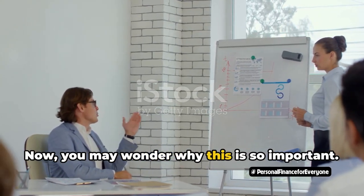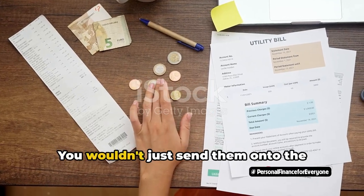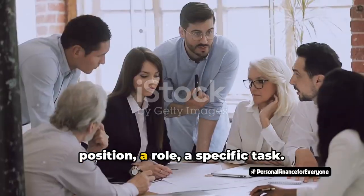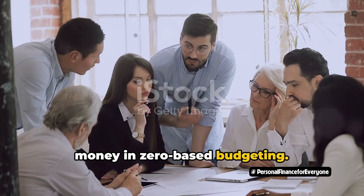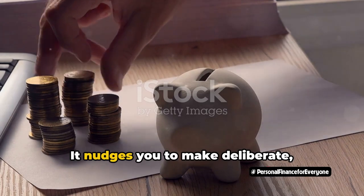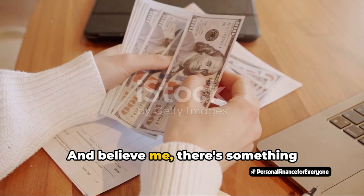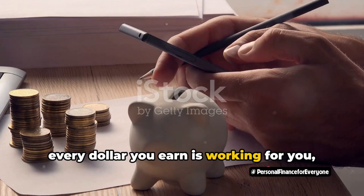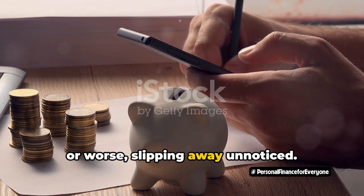Now you may wonder why this is so important. Imagine you're a coach and your dollars are your team players. You wouldn't just send them onto the field without a game plan, would you? Of course not. You'd assign each player a position, a role, a specific task. That's exactly what we're doing with our money in zero-based budgeting. The beauty of this principle is that it fosters intentionality. It nudges you to make deliberate, conscious decisions about where your money is going. And believe me, there's something incredibly satisfying about knowing that every dollar you earn is working for you, not just idly sitting in your bank account or worse, slipping away unnoticed.